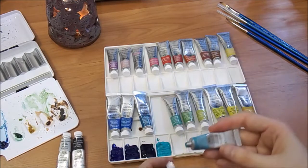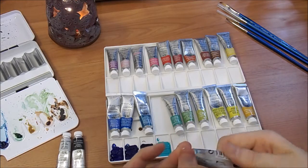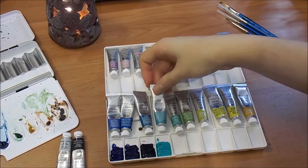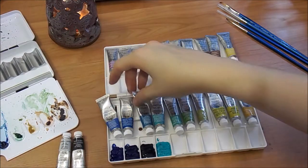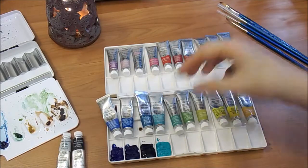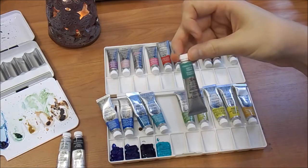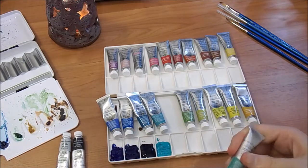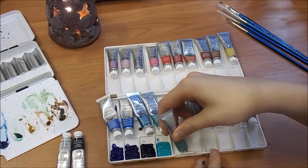This is a beautiful color — this is my cobalt turquoise light and I'm really happy that I bought that because it's so beautiful. Some of these are new, such as this cobalt turquoise light and my cobalt turquoise or cobalt green. A few of these are brand new and I've never painted with them before, so it's very exciting.